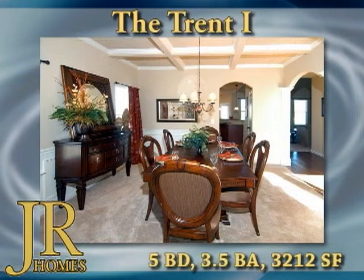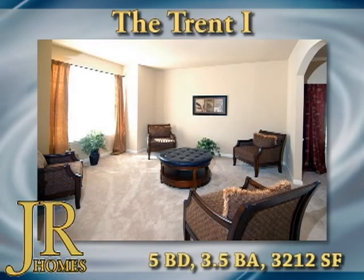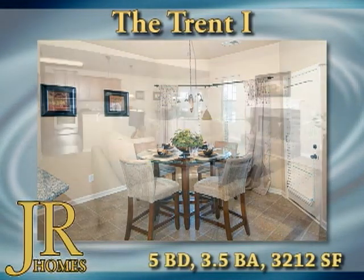The main level showcases a formal dining room with an elegant two-story foyer. There is an open kitchen with an abundance of cabinets and pantry storage, a breakfast area, and a vaulted family room with a fireplace.